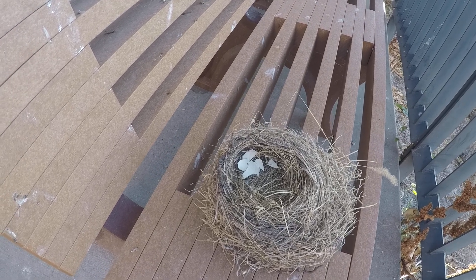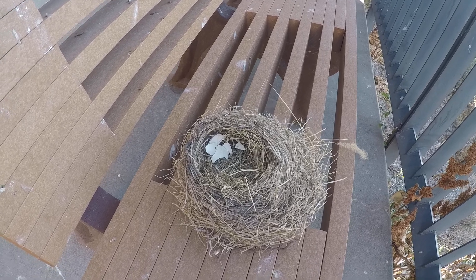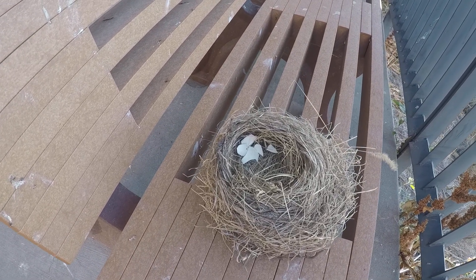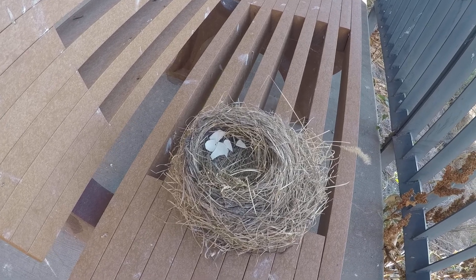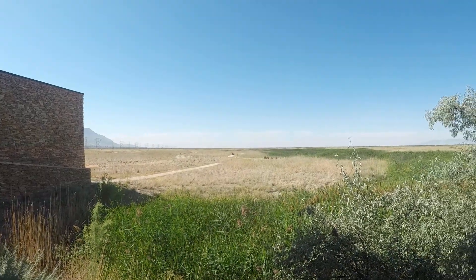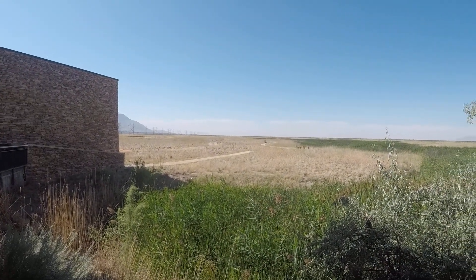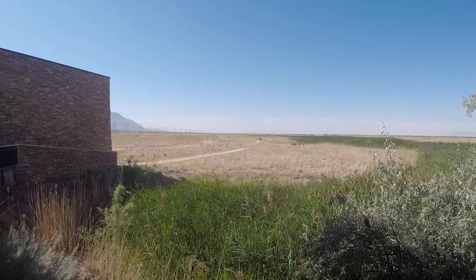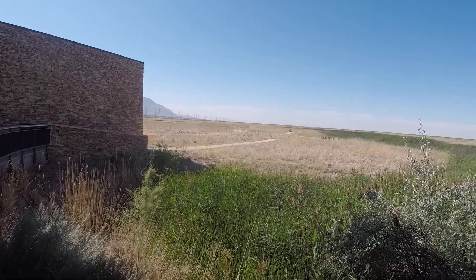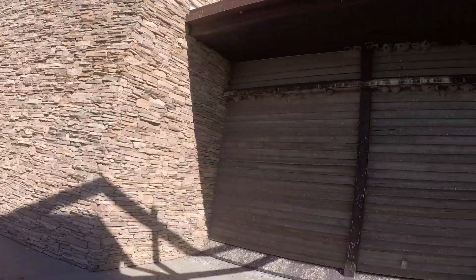Some birds will come back and use the same nest, and some build new ones over and over. Usually when we think of nests, we think of places high up in trees where they can stay safe. But if you look out here, we don't have a lot of trees — it's a wetland area. Some birds have found creative ways to get around the tree problem.